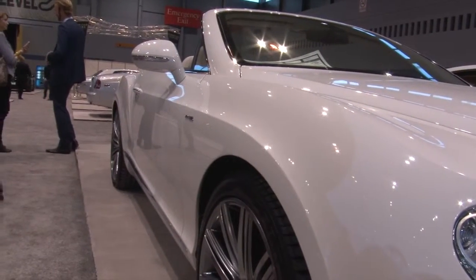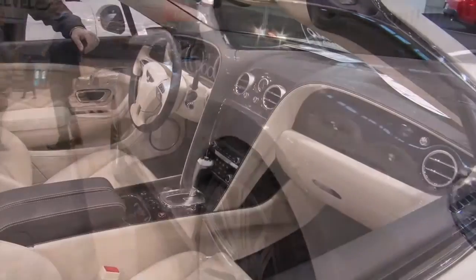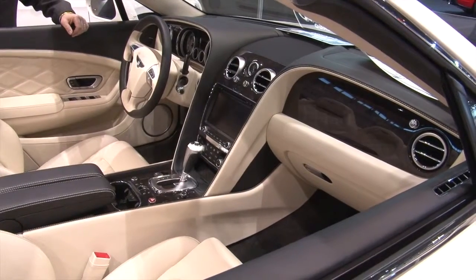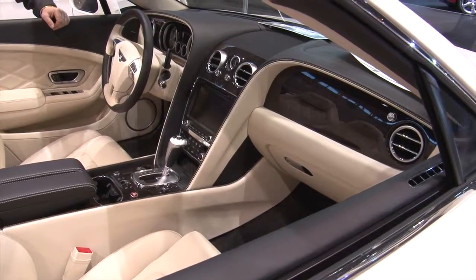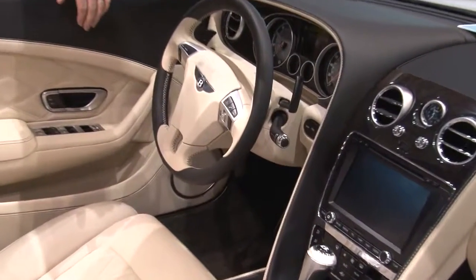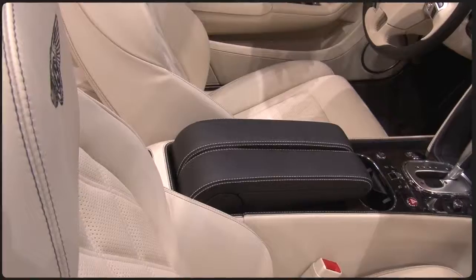Bentley Continental GT — this is pretty awesome here. Convertible, $254,000. That's a little bit less than that Lamborghini, which was $277,000. This is pretty sharp. Nice looking dash — look at all the metal. This is real metal in here, folks, not just paper trim. Brushed metal on the steering wheel, beautiful leather seats. I think this one would look really great — another car that's perfect for the Savage Garage.